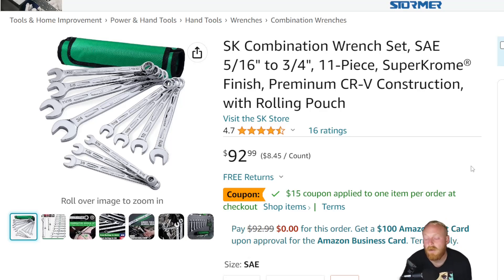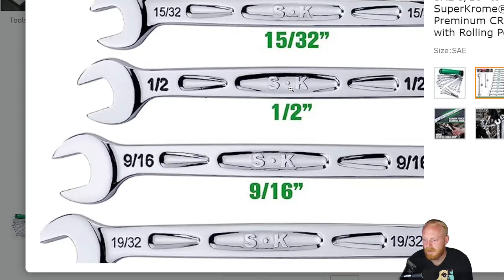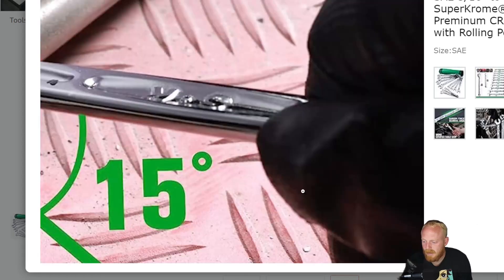Unfortunately these are no longer made in the USA. You can definitely see on the smaller ones there's a little bit more material around the heads. There are two reasons companies do that — either to increase strength or as a more cost-effective design that avoids extensive machining. Looking at the reviews, overall people are happy with the wrenches but disappointed they're no longer made in the USA. The main thing noted when looking at the SK stamp in the center is quite a few imperfections in the chroming.